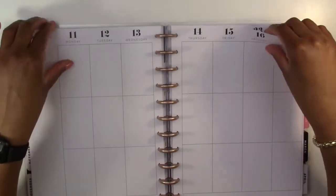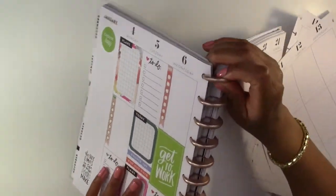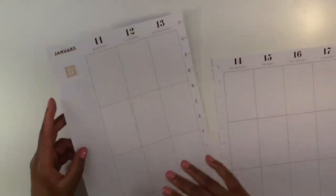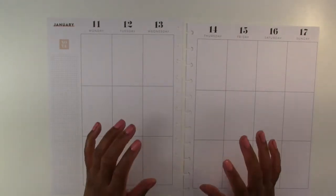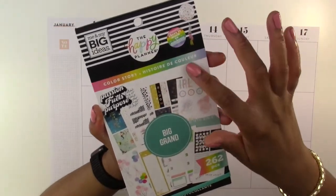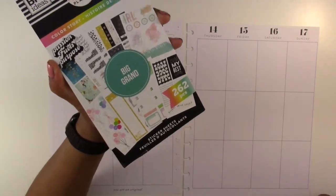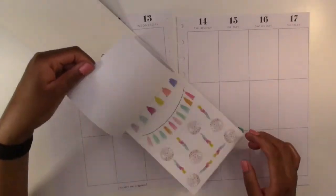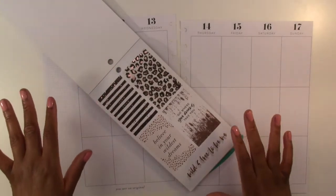We're going to take these pages out and put the planner off to the side because that will make it easier to put down the stickers. Then we're going to grab our sticker book. The sticker book we're going to use for today's spread is the Color Story sticker book by the Happy Planner, and it's actually made for this big layout so the stickers are going to fit perfectly.